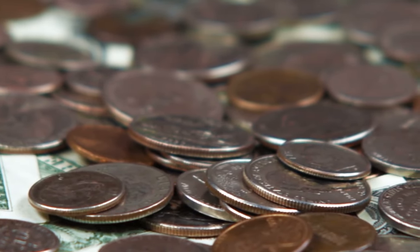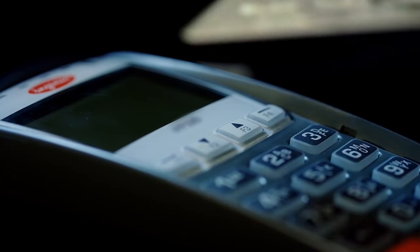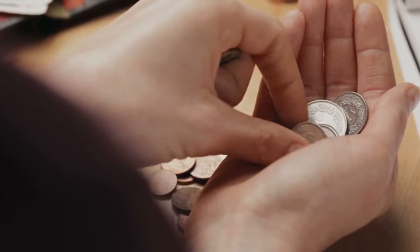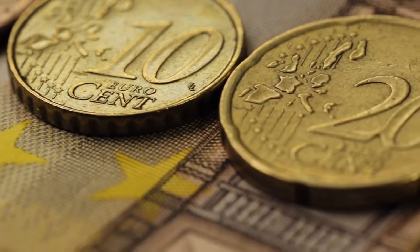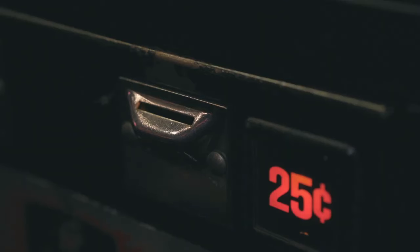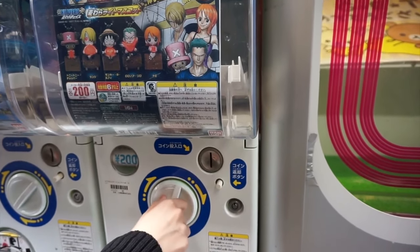In contemporary currency systems, the use of ridges on coins continues to serve important functions. While the advent of digital payment methods has reduced the reliance on physical coins, cash remains a vital part of the global economy. In addition to preventing clipping and aiding the visually impaired, modern coin ridges also facilitate automated processing. Vending machines, parking meters, and other coin-operated devices often rely on the presence of ridges to authenticate and process coins. The machines use sensors to detect the ridges, verifying that the coin is genuine and of the correct denomination, improving the efficiency and accuracy of transactions.